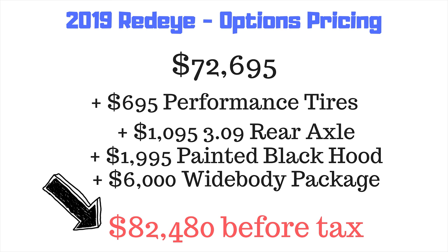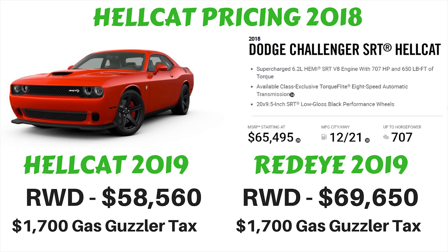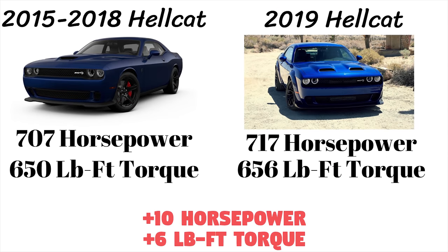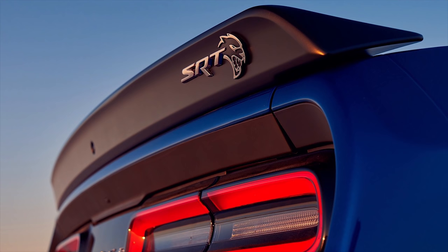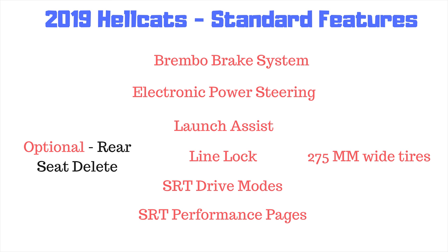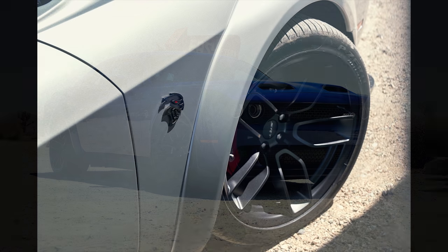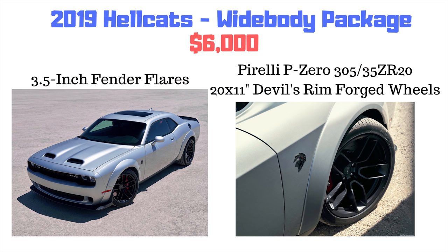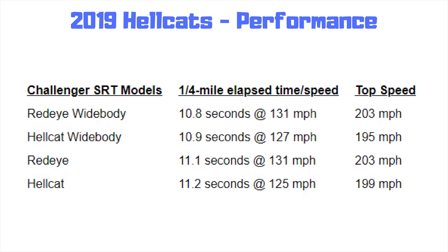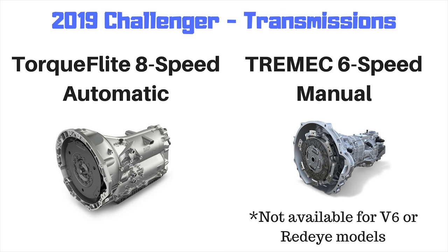The normal Hellcat will cost $58,650 — around $11,000 cheaper than the Red Eye and almost $7,000 cheaper than in 2018. It also gets a power boost: up 10 horsepower to 717 and up 6 lb-ft of torque to 656. All Hellcats include standard features such as adaptive damping suspension with three driving modes, Brembo brake system, electronic power steering, launch assist, line lock, SRT drive modes, and SRT performance pages. You can also delete the rear seats. All Hellcats can be purchased with the Widebody, which adds 3.5-inch fender flares, 305mm Pirelli P0 tires, and 20x11-inch Devil's Rim forged wheels. The Widebody versions are slightly faster than their non-Widebody counterparts.